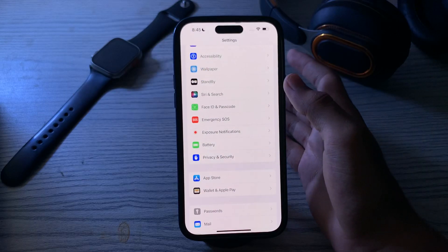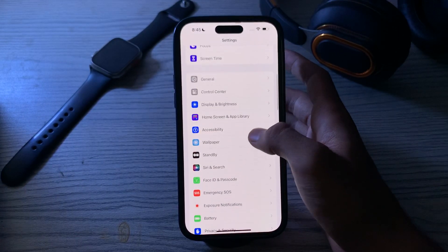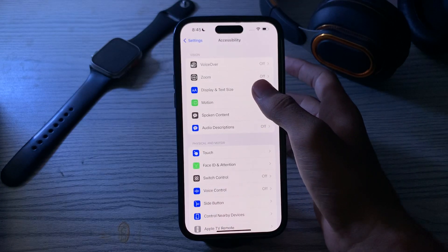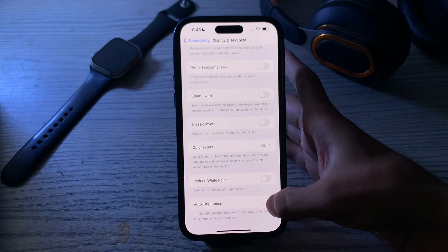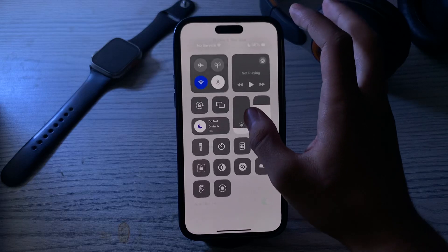To enable auto brightness, simply open Accessibility, tap on Display and Text Size, scroll down and you can see the Auto Brightness option — simply enable it.